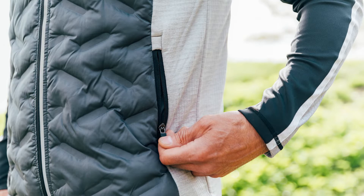The sides and sleeves are made in a checkered fleece on the inside that creates air pockets, which makes the garment warmer.